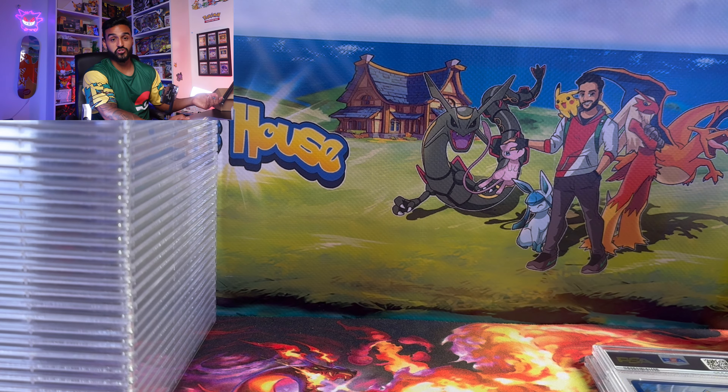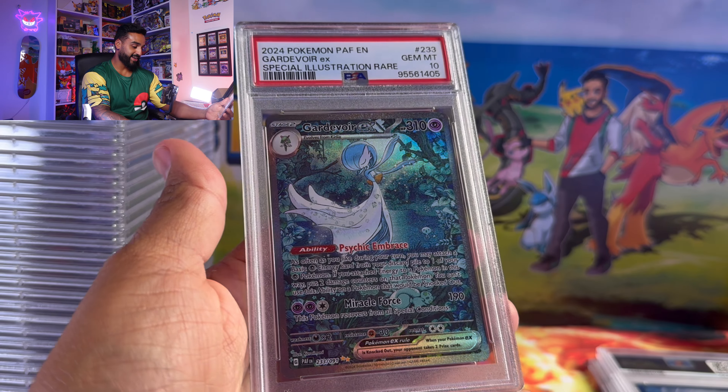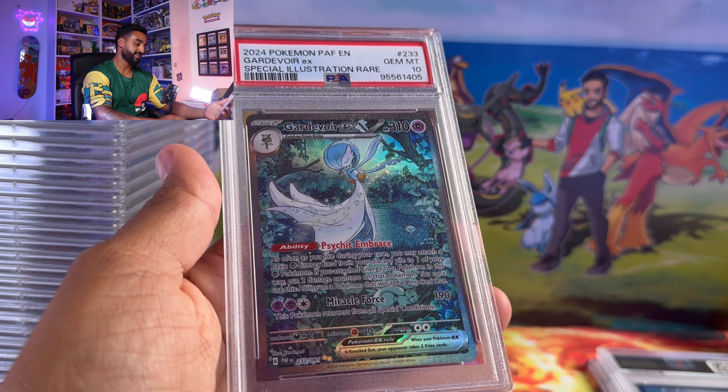We got the Gardevoir EX dancing in the forest — a beautiful card from Paldean Fates.